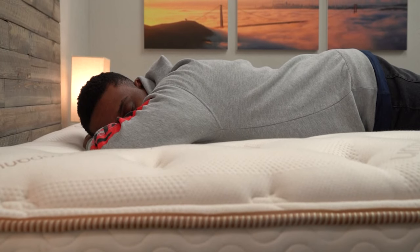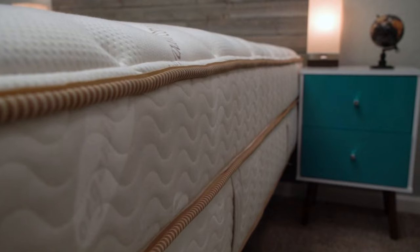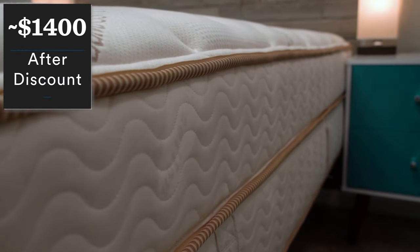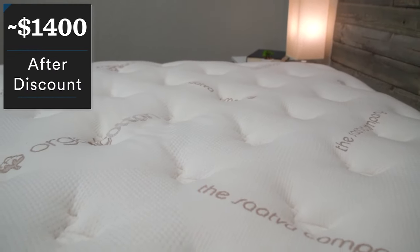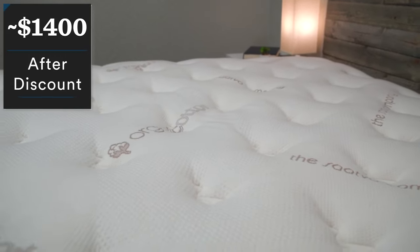Even though this is our luxury pick, it isn't really in that luxury tier in terms of pricing. It is much more expensive than the Allswell Brick, but it is a pretty solid value. After discount, you should be paying just shy of $1,400 for the Saatva Classic. Make sure you check down below in the description for that discount and more information about Saatva.